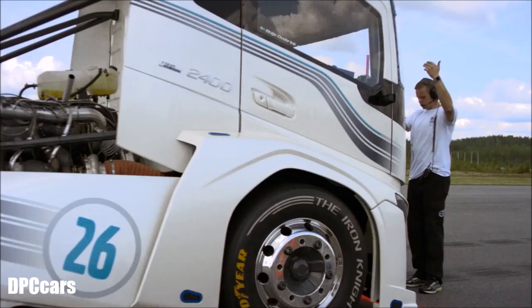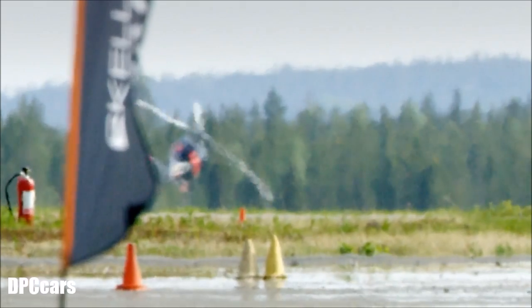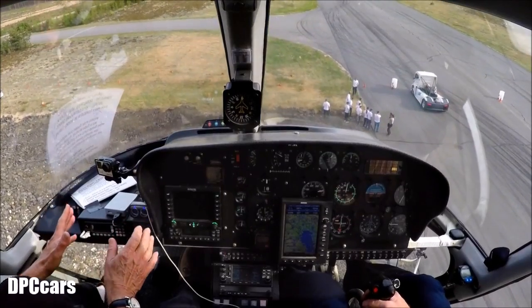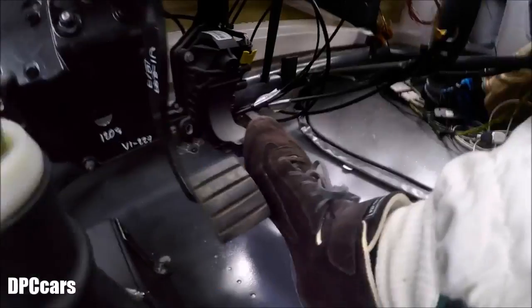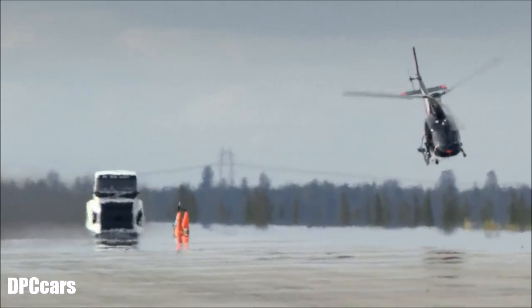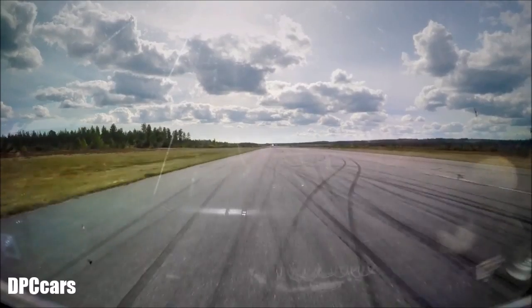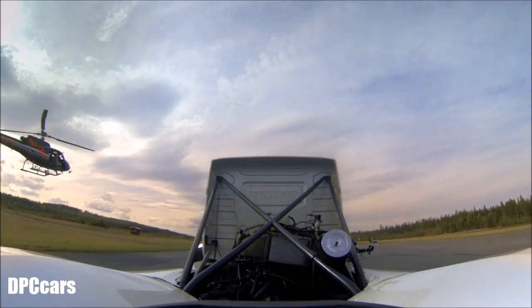We're ready for our first run. We're starting in 10, 9, 8, 7, 6. Just below us is probably a new FIA world record breaking truck. I say probably, but we're just about to find out because there it goes. Fantastic speed. We're chasing it in the chopper. We can't even catch up with it.